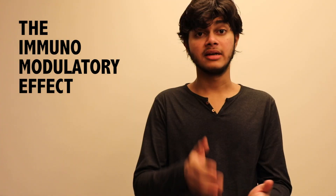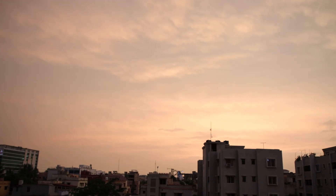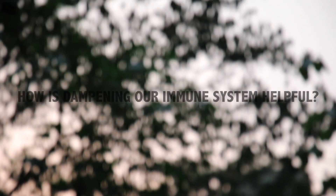The immunomodulatory effect. It has the ability to enable certain immune functions such as antigen presentation. It also dampens our immune system. But the question might arise — how is dampening our immune system helpful? Because it's like putting down a shield against your virus.